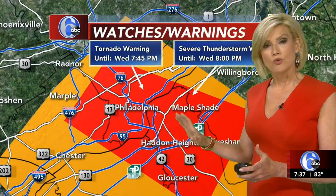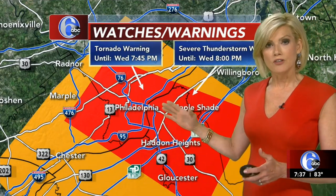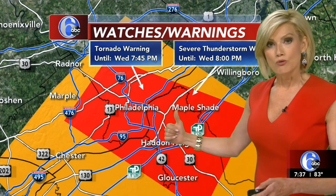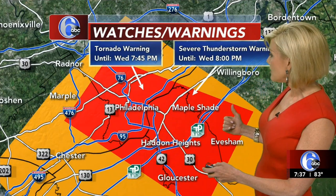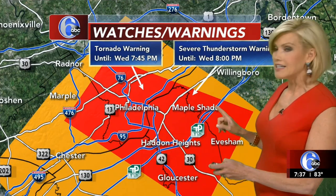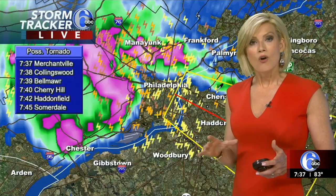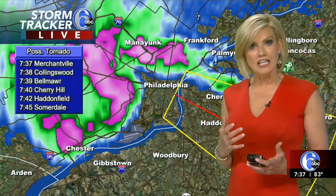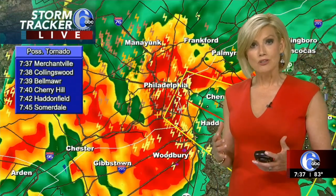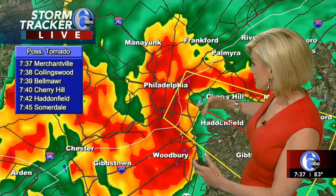So if you're just joining us, a tornado warning has been posted — includes parts of Montgomery County, Delaware County, Philadelphia County. The strongest part of that storm has now left southeastern Pennsylvania. It's moving into South Jersey. So Camden County, Gloucester County, parts of Burlington County are under that tornado warning in effect until 7:45. That particular cell — we've seen some radar indicated signatures that show there could be some rotation in the atmosphere that could in fact spawn a tornado — and you can actually see how it's been moving.